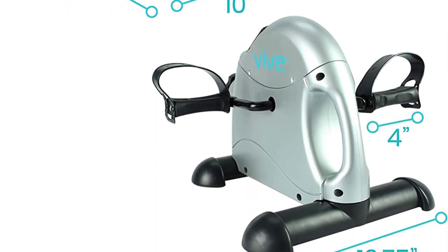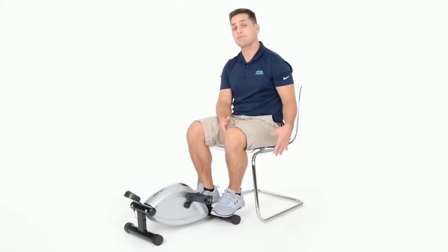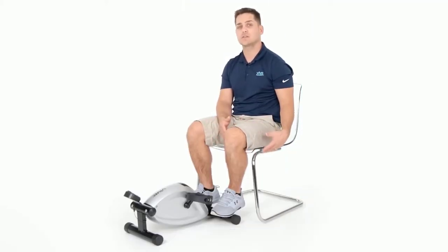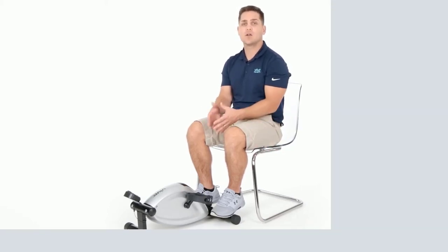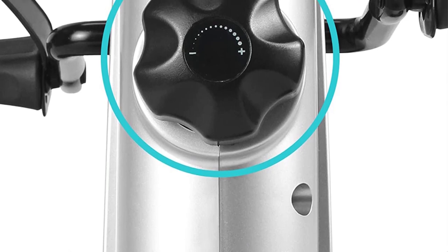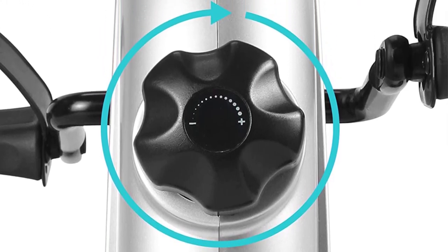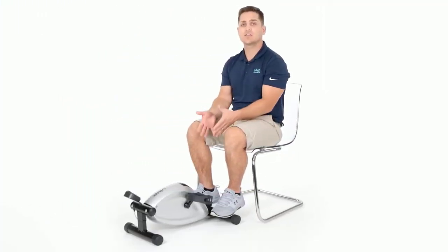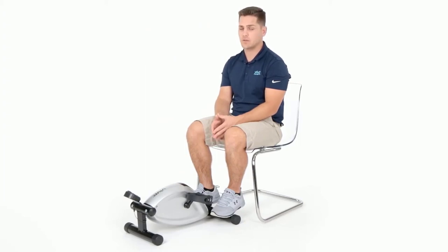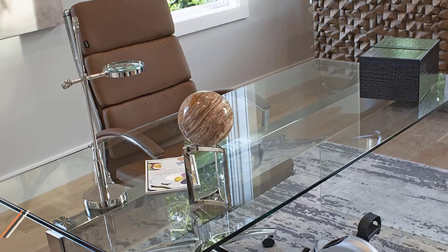The Vive Under Desk Bike Pedal Exerciser boasts a sleek and durable design that fits seamlessly under most desks or tables. Its compact size and lightweight construction make it easy to transport and store, ensuring you can enjoy a workout wherever you go. The adjustable resistance allows you to customize the intensity of your exercise, making it suitable for beginners and advanced users alike. The digital monitor displays essential workout metrics such as time, speed, distance, and calories burned, helping you track your progress and stay motivated.